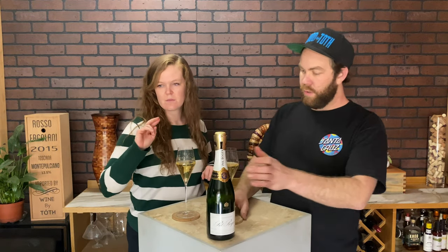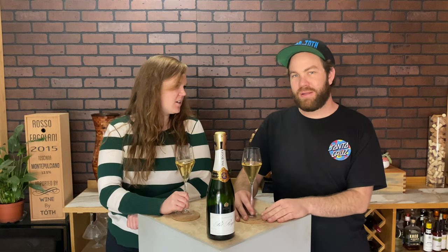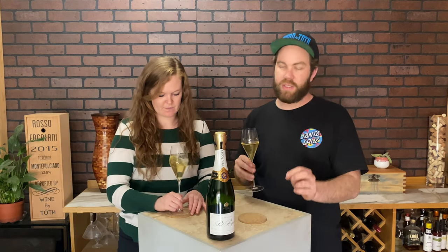All right, second glass of Paul Roger here. I can see why this is up there with people's favorites — it's so, so good for the price. It's still a lot though. How much is it? 50 bucks a bottle. Okay, 50 bucks — but you're in champagne, it's already higher prices.